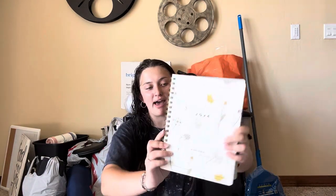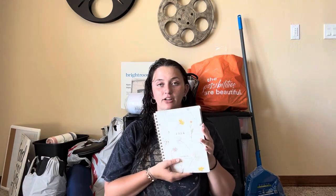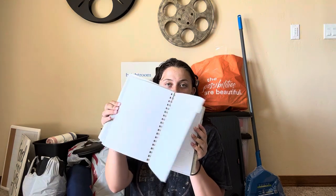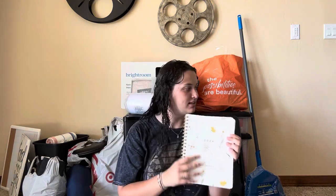Next up is this planner — I got it from TJ Maxx. It's a nice little planner with tabs and everything. They have a bunch of different designs and colors so if you're looking for a planner, I definitely recommend checking them out.